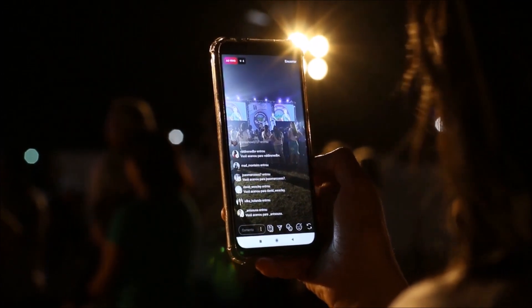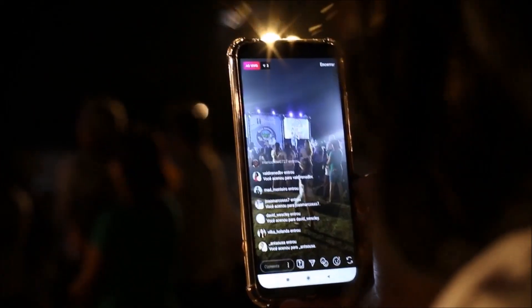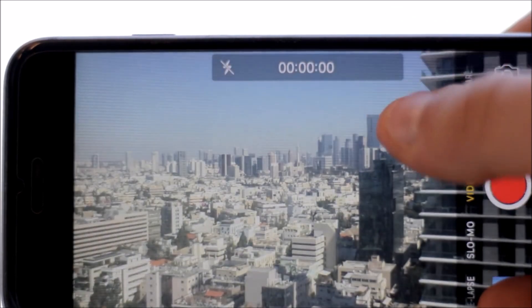To maintain your iPhone battery health, it is recommended to avoid exposing your iPhone to extreme temperatures, both hot and cold.